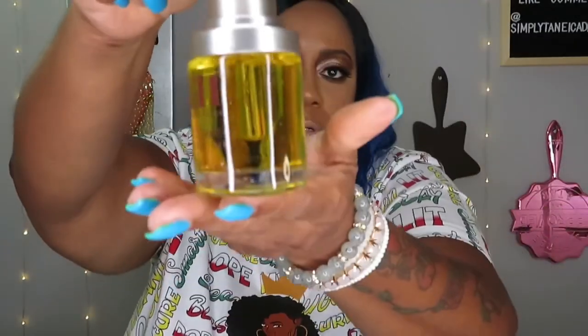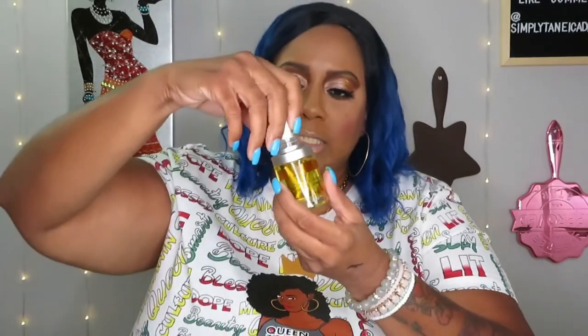Next we have the Emma Hardy Brilliant Facial Oil overnight treatment oil. Your girl loves oil because I am a dry girl — I got a full-blown desert on my face, it be dry dry dry dry to the fifth power. Oh, that's nice oil — might even be to the tenth power! This oil is $46. I'll definitely be using this, I'm almost done with some of my others. I love oils because I have such dry skin.